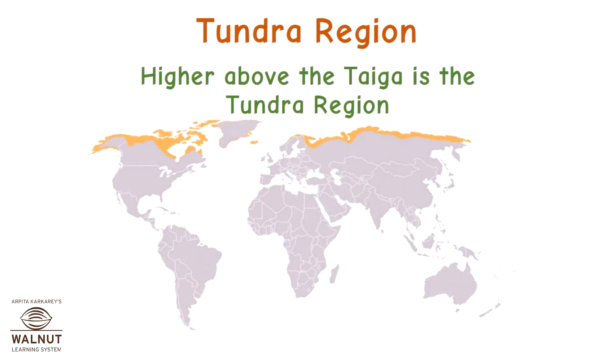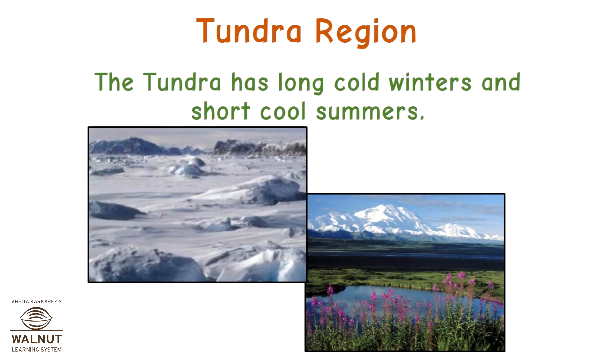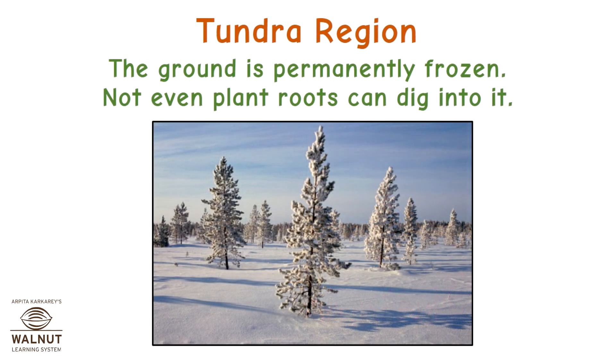Higher above the taiga area is the tundra region. Tundra in the language of Finland means plain without trees. The tundra has long cold winters and short cool summers. The ground is permanently frozen — not even plant roots can dig into it.